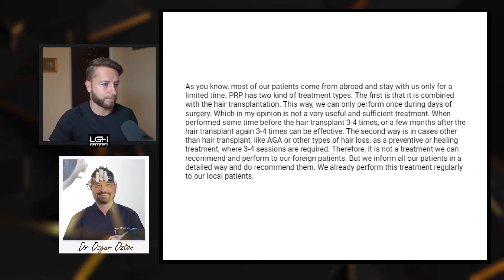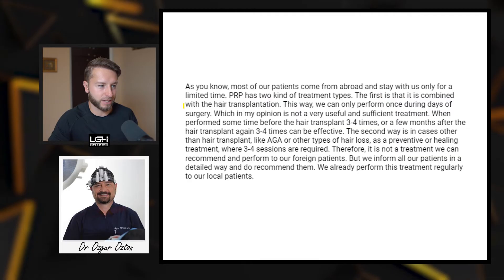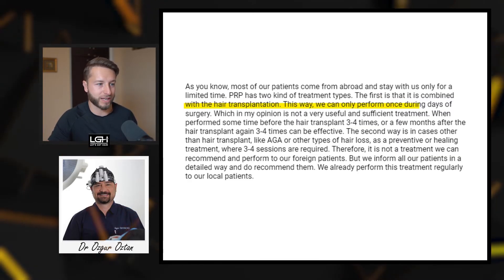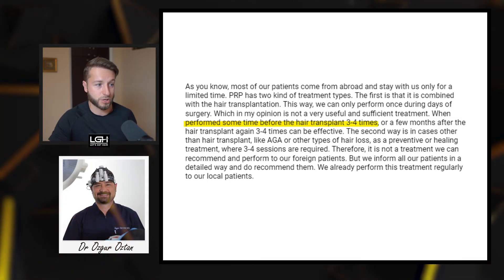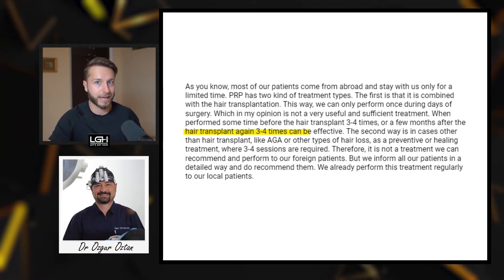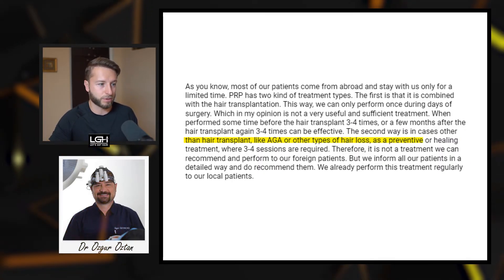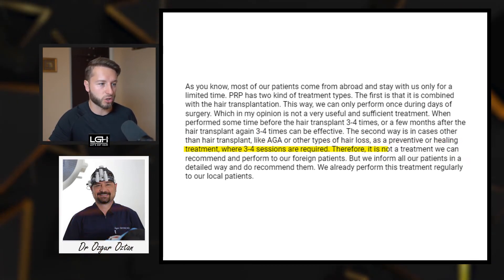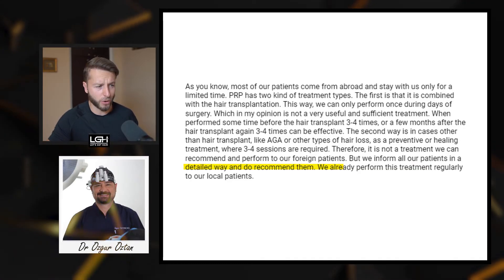Number six is Dr. Özgür Öztan from Turkey. He explains: 'Most of our patients come from abroad and stay for a limited time. PRP has two treatment types. First, combined with hair transplantation — performed once on the day of surgery, which in my opinion is not very useful on its own. When performed three to four times before or after the hair transplant, it can be effective. Second, for cases other than hair transplant such as androgenetic alopecia, as a preventative or healing treatment, three to four sessions are required. Therefore, it is not a treatment we can recommend to our foreign patients, but we do recommend it to and regularly perform it for our local patients.'